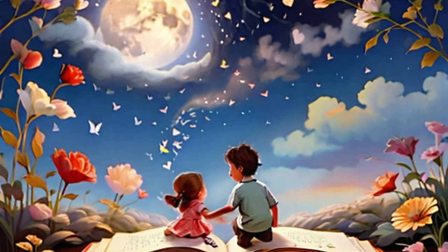In conclusion, Guess How Much I Love You is a beloved book that has touched the hearts of many readers. It's a fantastic choice for bedtime reading and serves as a beautiful medium to explore the theme of love with children.